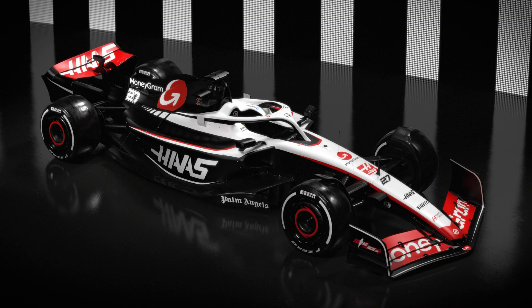Some would maybe say they could have done a little bit more red, and to be fair I would say that too, but maybe with the big MoneyGram logo on the side in red, that would have been a bit too much. I feel like they've struck a nice balance with the red to the black and the white on the livery. It looks really, really good. We're off to a strong start here.